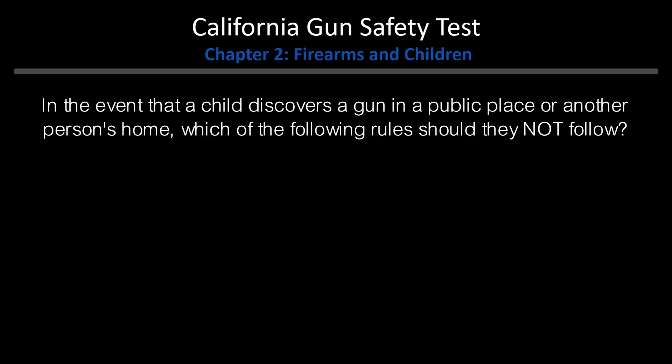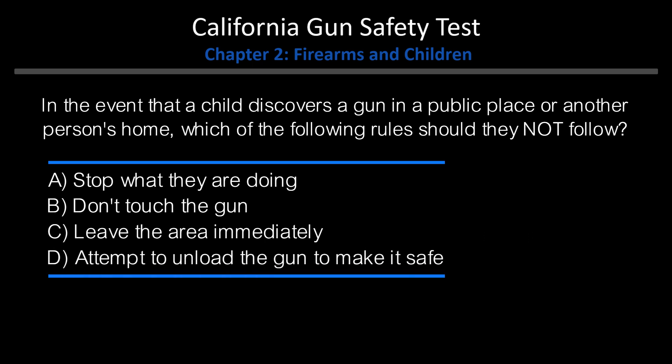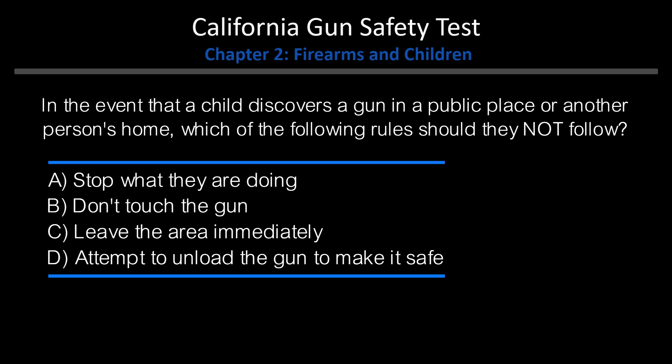In the event that a child discovers a gun in a public place or another person's home, which of the following rules should they not follow? A. Stop what they are doing. B. Don't touch the gun. C. Leave the area immediately. D. Attempt to unload the gun to make it safe. Answer: D. Attempt to unload the gun to make it safe.